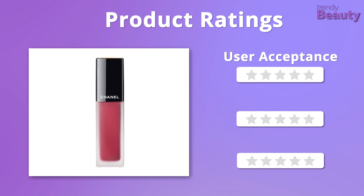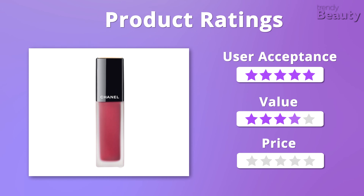For user acceptance and value, the Chanel Rouge Allure Ink gets five stars, but it is quite pricey so we give it four stars on price.